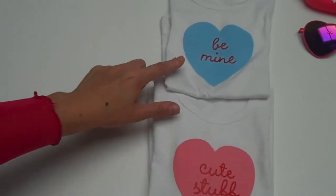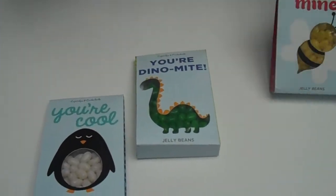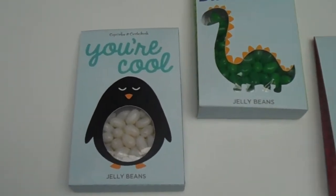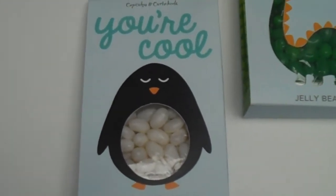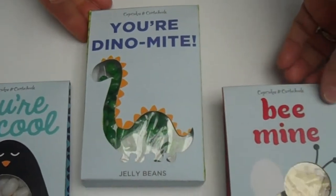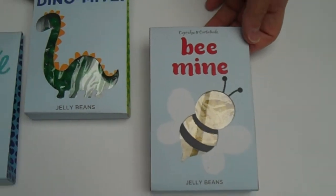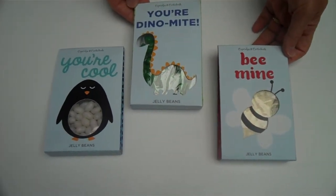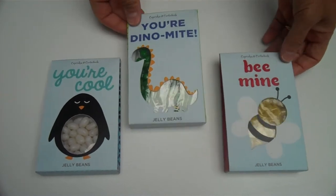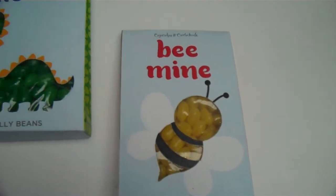I know it's only one item, but it does represent an opportunity. We showed you three items for the Easter collection, and we're showing another three for Valentine's. But in fact, these are really everyday candies — we just thought it's a fun time to introduce them. They'll be part of Cupcakes and Cartwheels; there are three different animals and three different flavors. We call these our sweet treats.